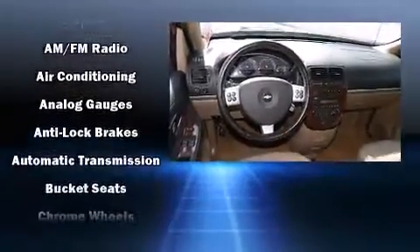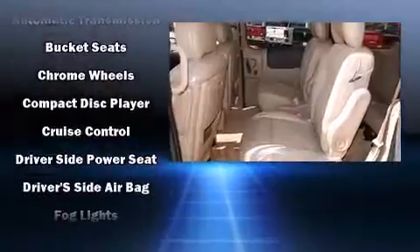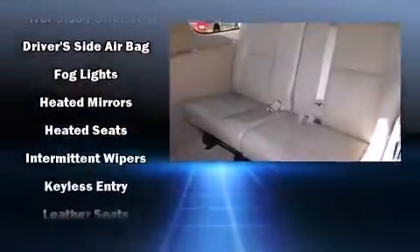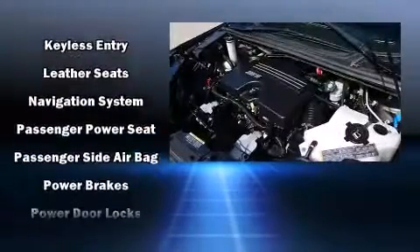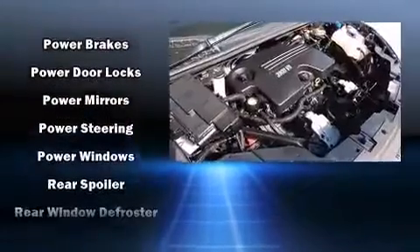Dodge ensures the safety and security of its passengers with equipment such as dual front impact airbags with occupant sensing airbag, head curtain airbags, traction control, brake assist, anti-whiplash front head restraints, a panic alarm, and four-wheel disc brakes with ABS.